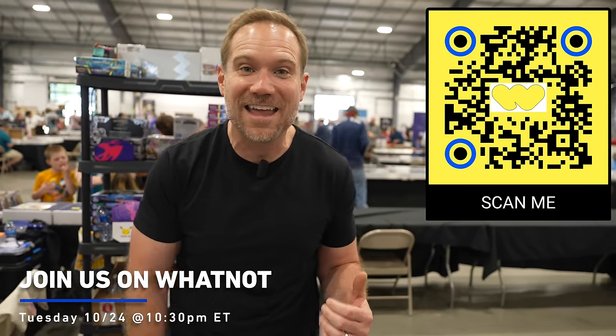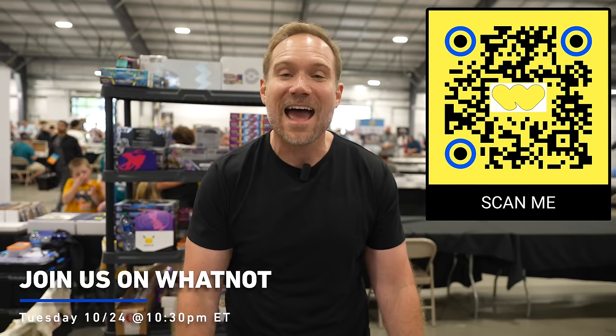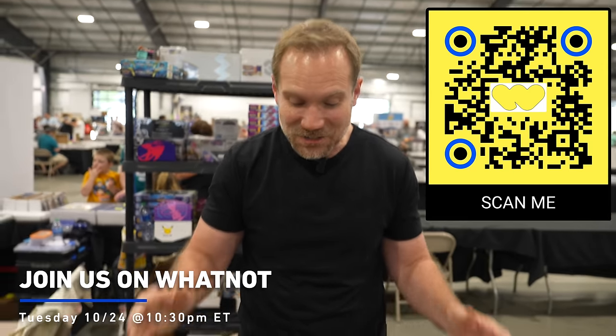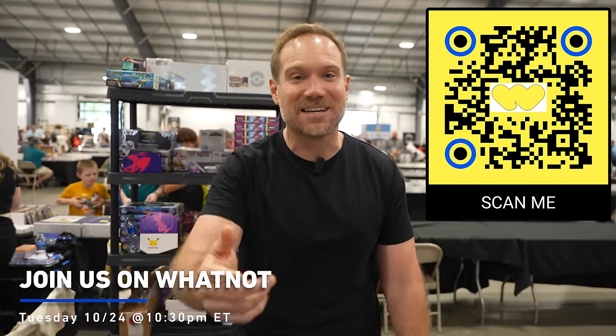A lot of these cards I'm selling on WhatNot this Tuesday night at 10:30 PM Eastern time. Scan that QR code on your screen — make sure to get that WhatNot app, the link is in the show description below. Join me at 10:30 PM Tuesday as I auction so much of this off. This is going to be a lot of fun. I hope you enjoyed. We'll see you there.